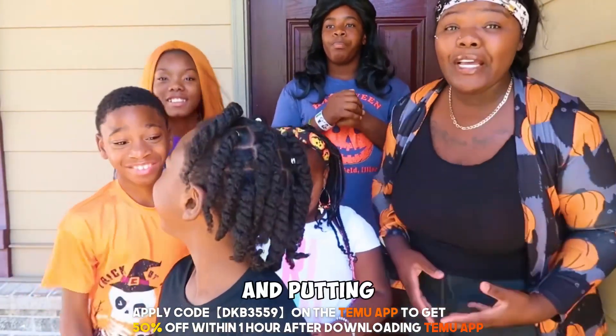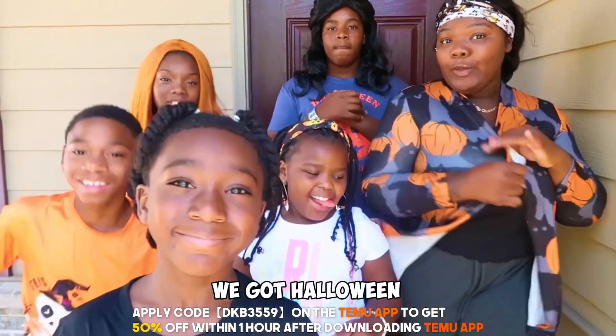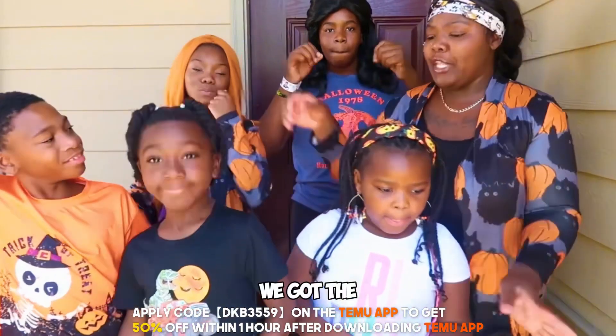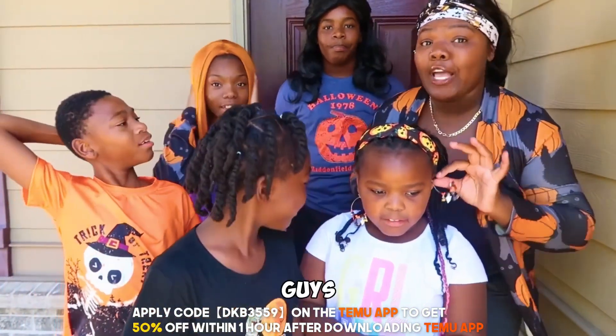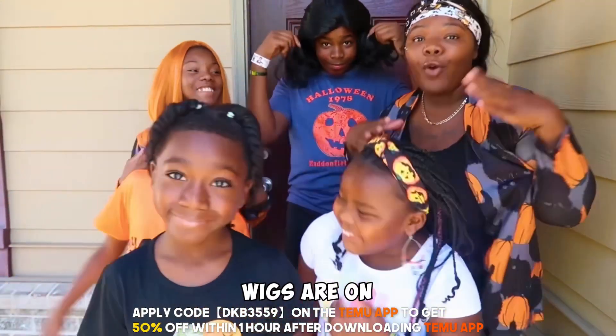This video is sponsored by Temu, so everything that we're going to be showing you guys is from Temu. From the clothes — we got Halloween outfits, Halloween shoes, Halloween headbands, Halloween earrings, and we got the wigs, the Halloween wigs.